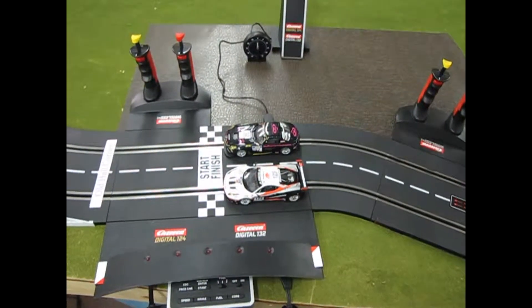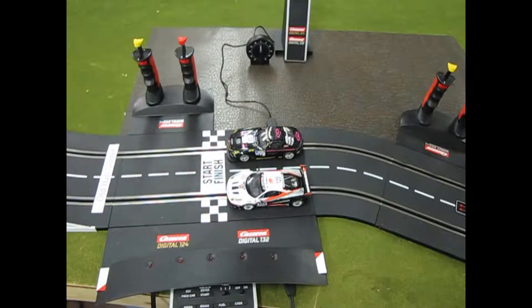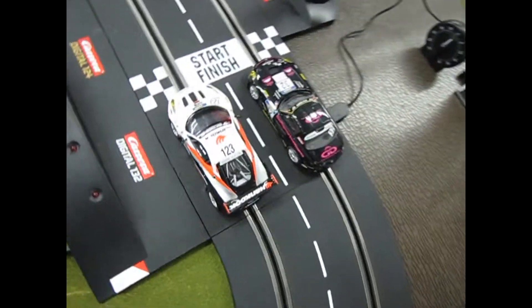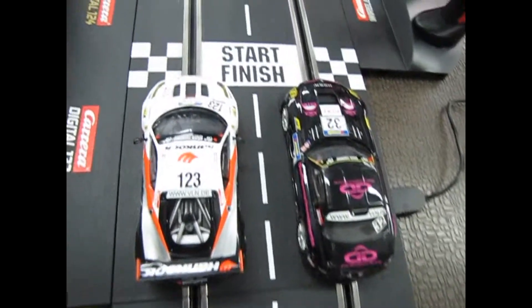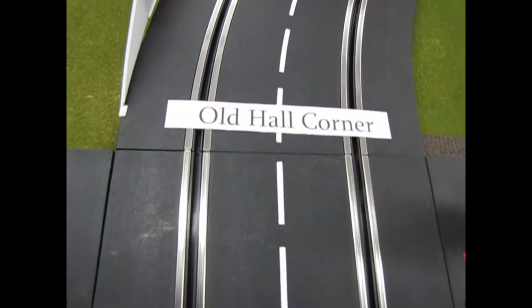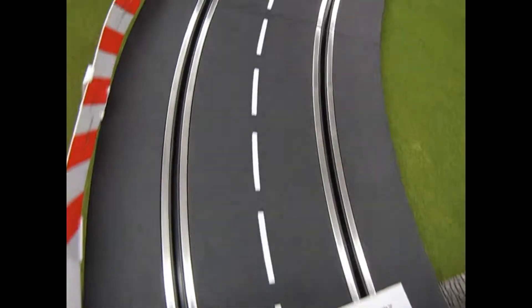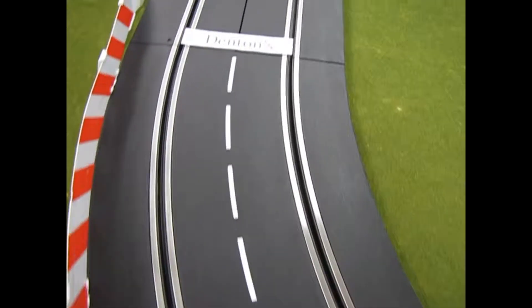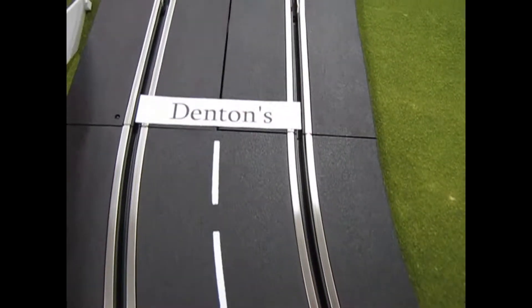So here we are at the beginning of Olten Park at our start-finish line with two familiar cars, the Mercedes and our Ferrari. We start off going through here into the Old Hall Corner, come around Old Hall Corner, and we get into the Dentons.